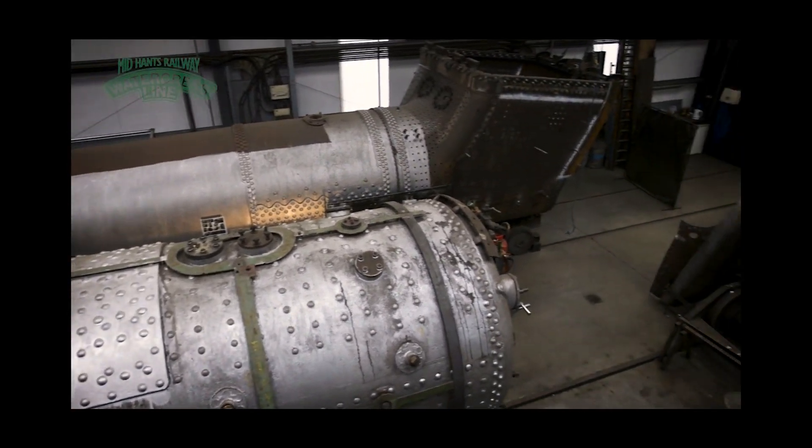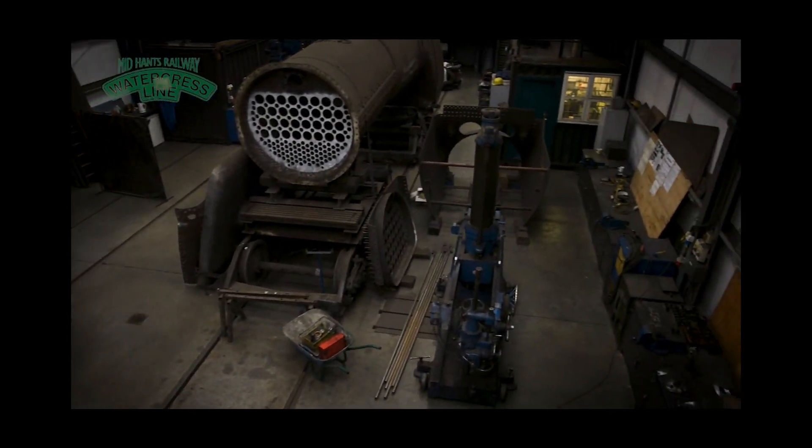I'm David and I volunteer here on the railway. I've been volunteering for about two and a half years now, initially doing tours around the shed and the boiler shop and these areas that are normally shut to people, but now I actually work in the boiler shop as well.